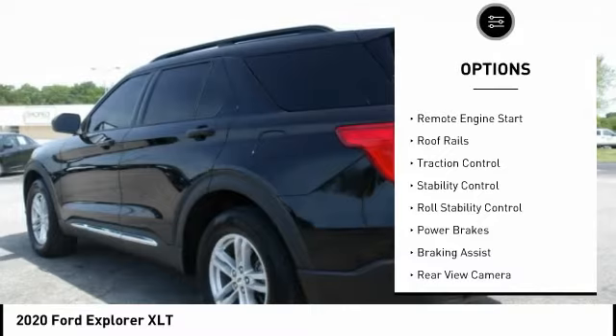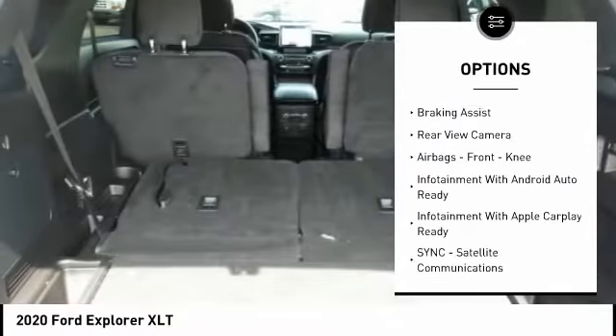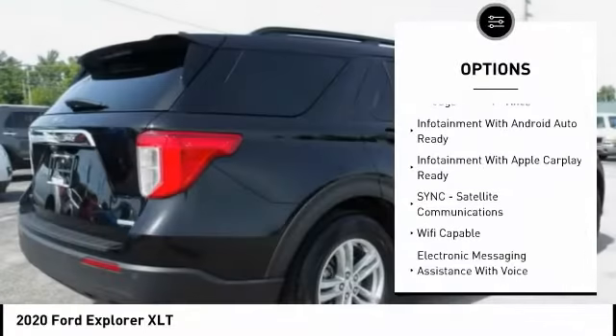Power windows with safety reverse, remote engine start, roof rails, traction control, stability control, roll stability control, power brakes.